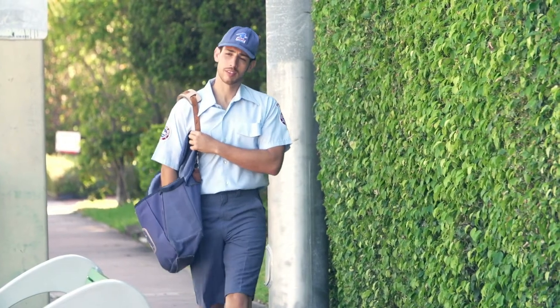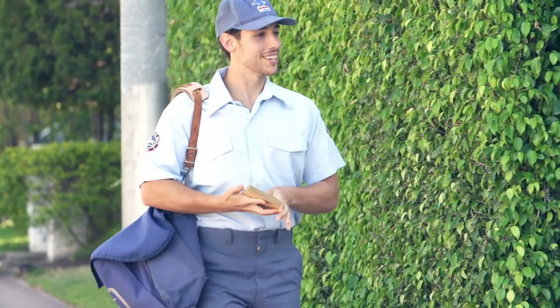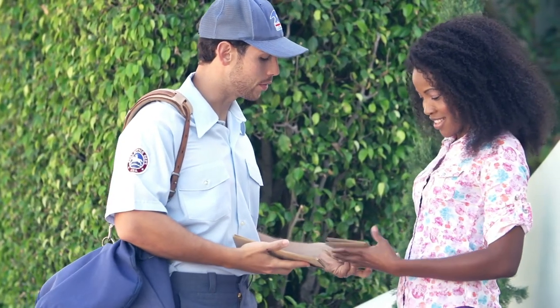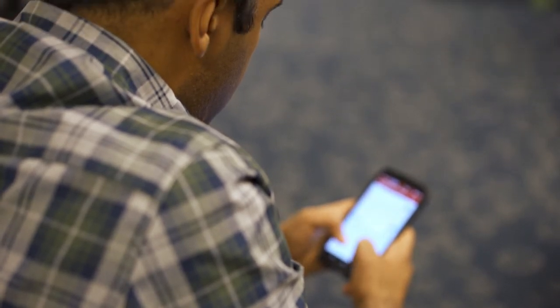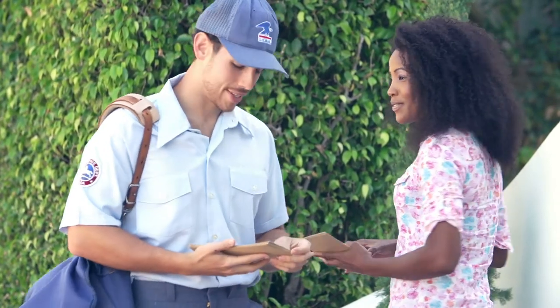I seal it up and send it out. I try to time it so the mail gets there on their birthday or a day before. Then right about the same time that I send that out, I shoot a quick text to them. It says, 'Hey Sam, happy birthday — I sent something in the mail to you.' I didn't tell them what it was, so it sparks their interest and now they're waiting for that mail.